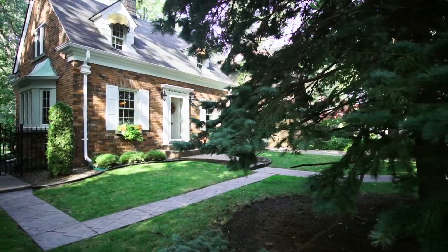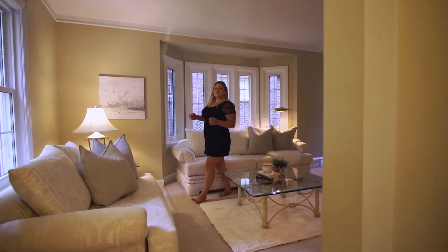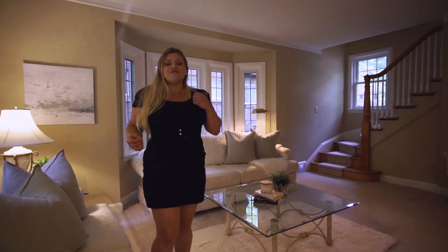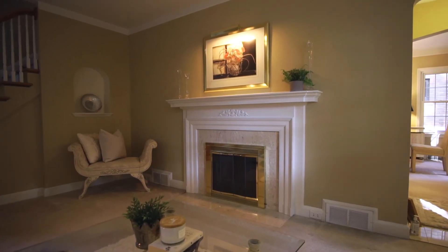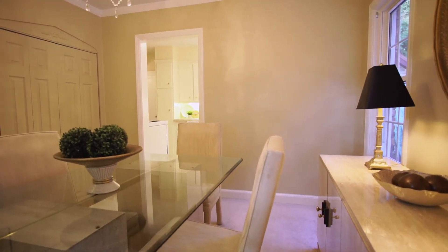This meticulous home reflects the original integrity with classic style and warmth. Relax in this inviting, spacious living room with a natural gas fireplace to keep you toasty warm in the winter. On the main there is also a large formal dining area and kitchen.